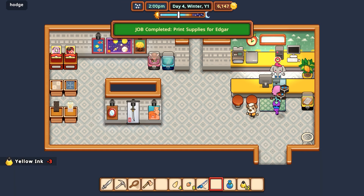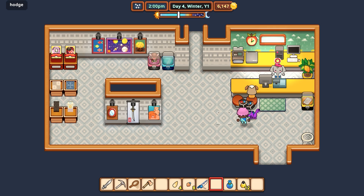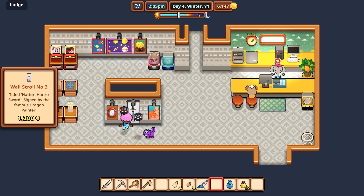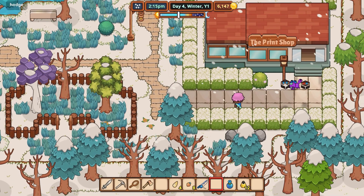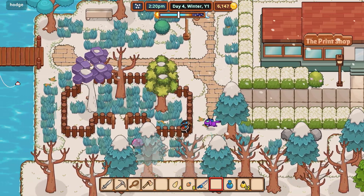Bottles of ink. Poster of a katana — 1200. Oh, the Hattori Hanzo. Wow. Some Kill Bill references in this gentle game.